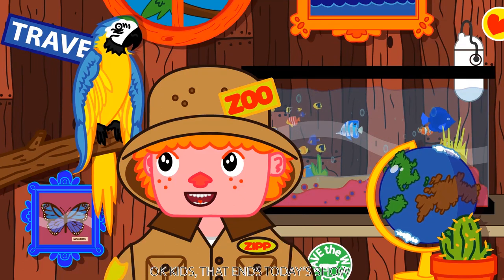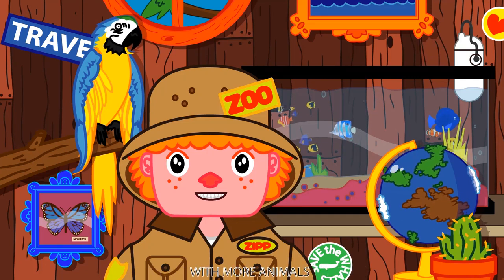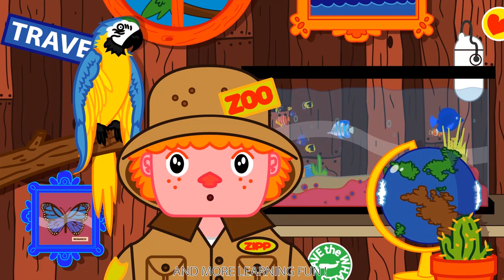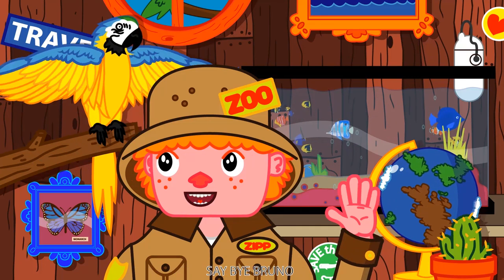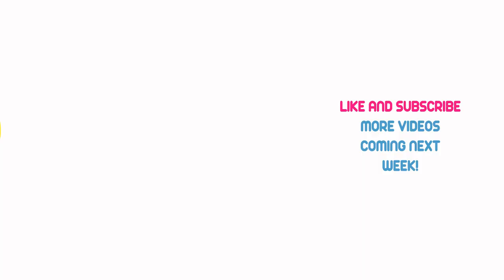Okay kids, that ends today's show. But Bruno and I will be back next week with more animals and more learning fun. Say bye Bruno. Bye Bruno! Bye!